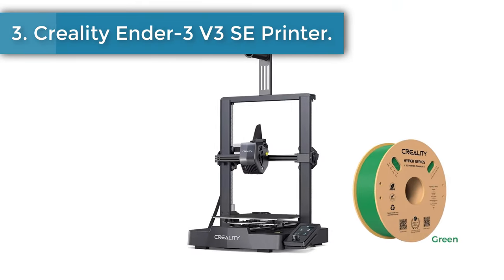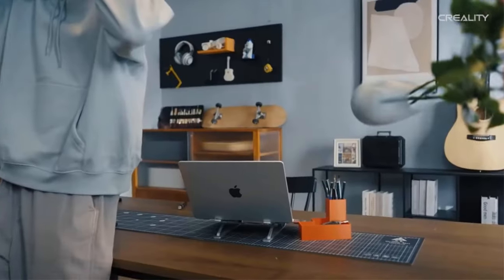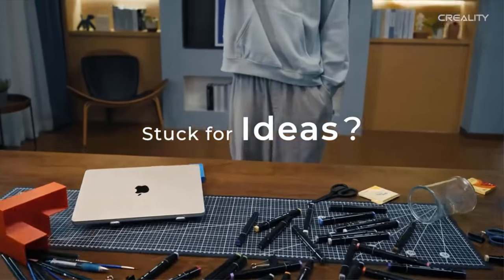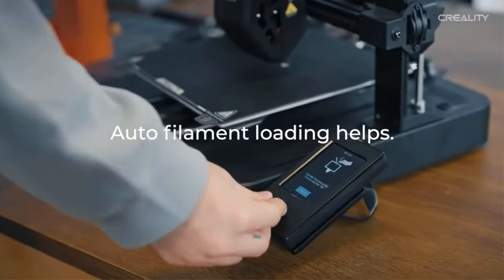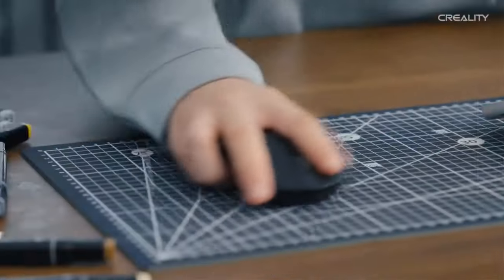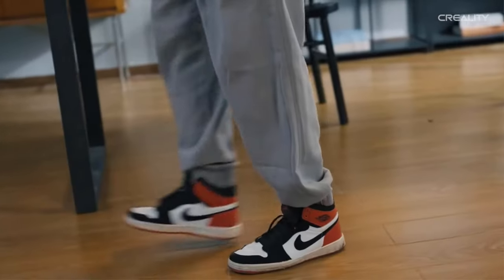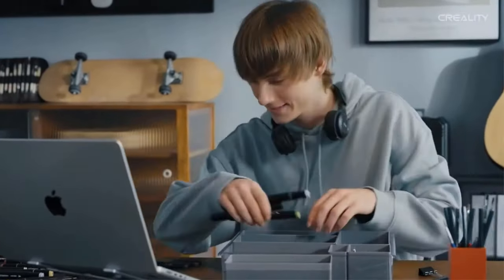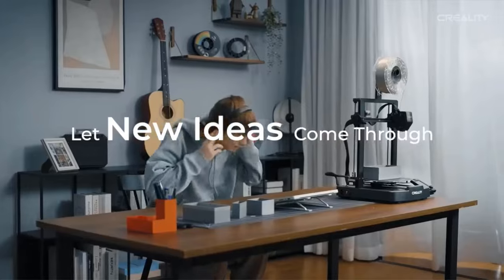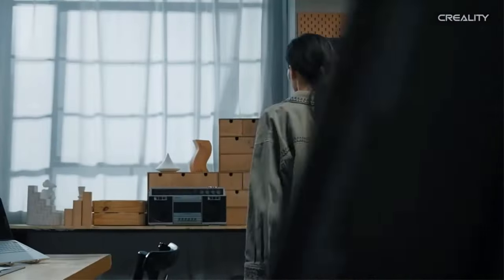Number 3: Creality Ender 3 V3 SE printer. The Ender 3 V3 SE is compact, simple, and elegant. It combines neat X, Y, Z-axis smooth T-shaped profiles and low-key tensioners for a sleek look. The UI adopts motion graphics to display the leveling process and other parameters, so you can see how the printer is doing at a single glance. Leveling is the basis of print quality — the Ender 3 V3 SE features a CR Touch sensor for auto leveling and a strain sensor for auto Z-offset, so you can just sit back and enjoy print success.